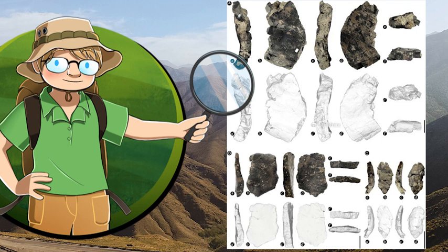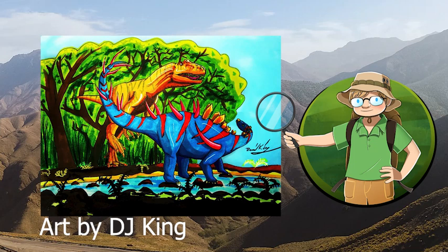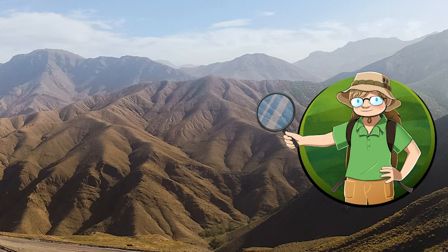Osteoderms are pieces of bone which were embedded into the animal's skin, much like the scutes of crocodilians. Why do I say that the armour of this dinosaur is its most interesting feature? Well, as you probably know, in most stegosaurs, osteoderms take the shape of a series of plates or spikes running along the animal's back, sometimes with another spike on its side, and with a bunch of very intimidating spikes at the end of the tail, nicknamed the Thagomizer.